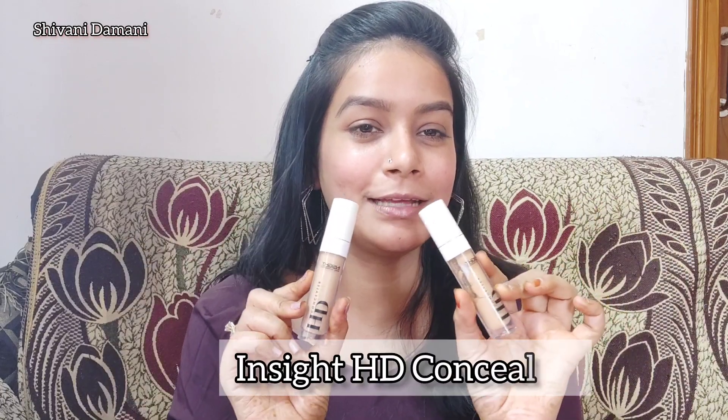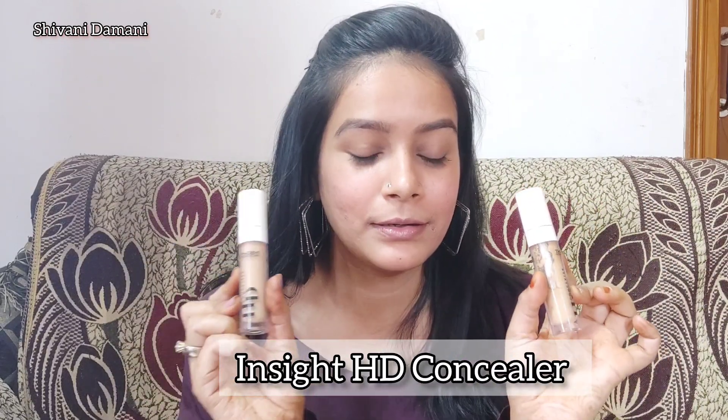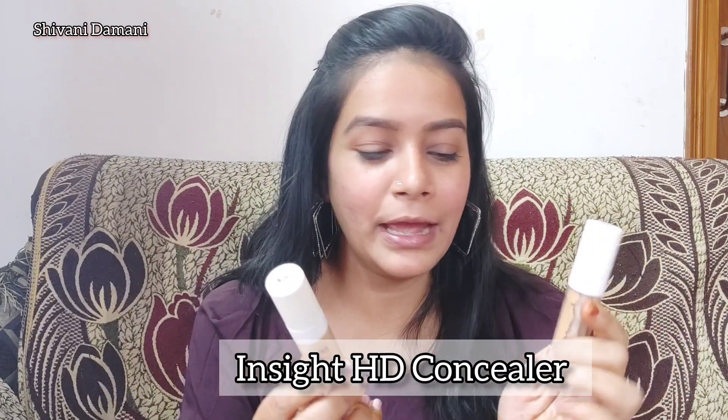The first product is the Insight HD Concealer — my most favorite concealer. I use this every day. I don't use foundation; I just mix this concealer with a little primer because I need some glow. This is one of the best concealers in the affordable range.